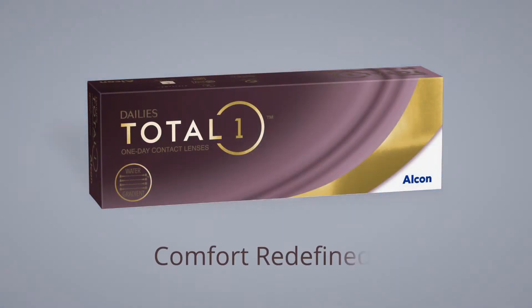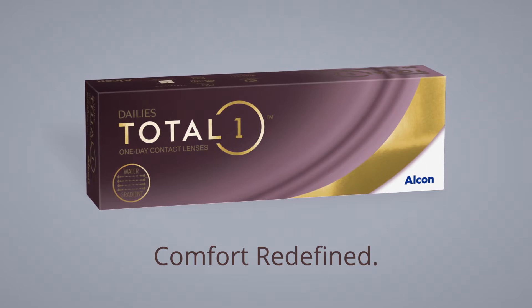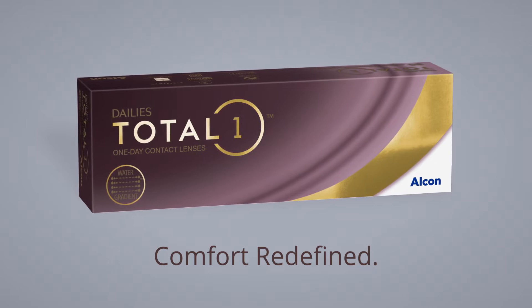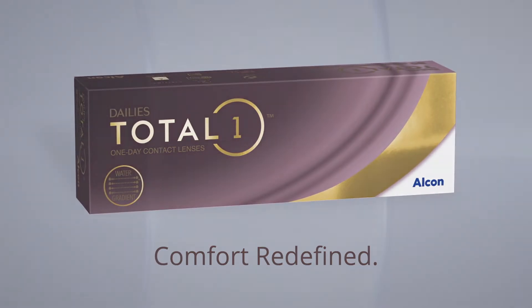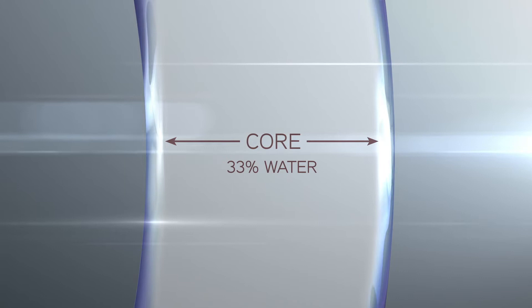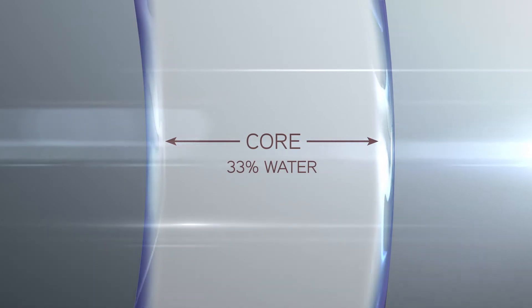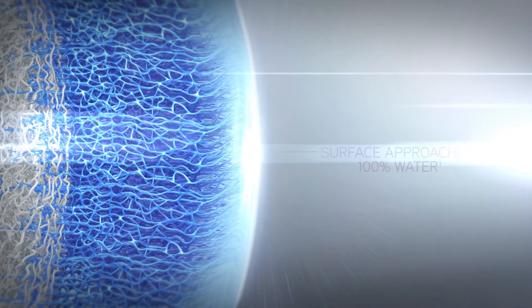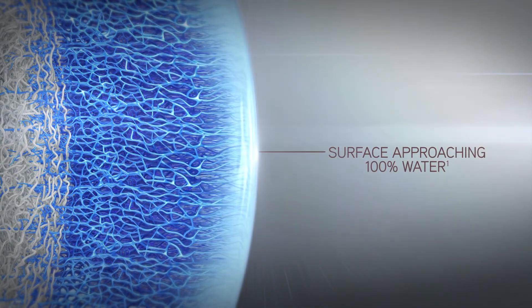Alcon's experience developing DAILIES Total One contact lenses showcases their expertise in lens surface technologies. DAILIES Total One contact lenses were the first contact lenses to use a water gradient surface, which provides a thick cushion of moisture where the lenses touch the eye. The water gradient surface gradually transitions from 33% water near the silicone hydrogel core of the lens to an outer surface of nearly 100% water.